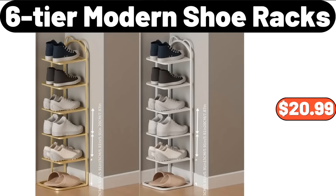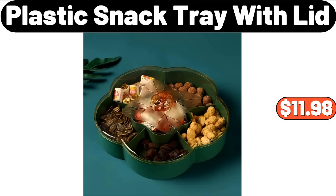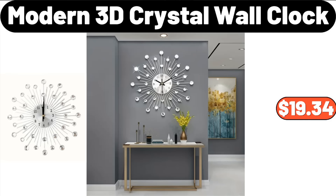6-Tier Modern Shoe Racks, $20.99. 9-Piece Comforter Set, $44.99. Plastic Snack Tray with Lid, $11.98. 3-Pieces Stainless Steel Mixing Bowl Set, $13.99. Small Oval Decorative Coiled Rope Basket, $6.99.